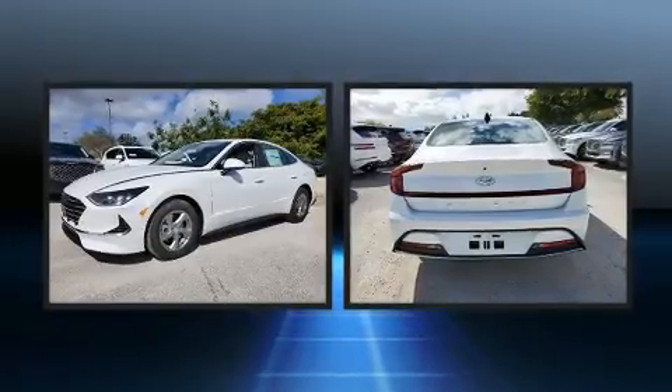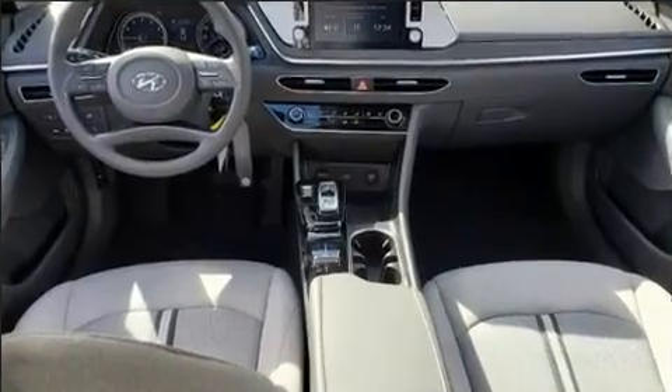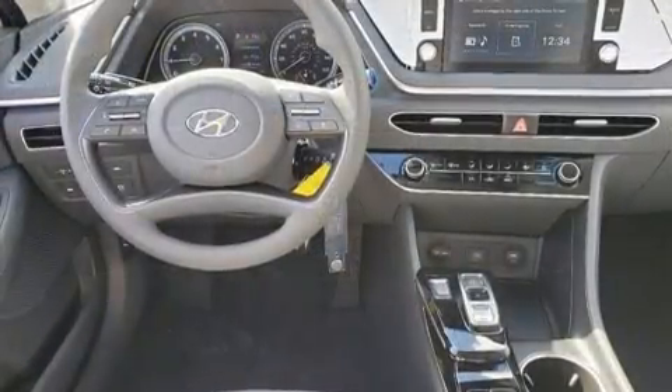Top features include air conditioning, fully automatic headlights, lane departure warning, remote keyless entry, and one-touch window functionality.